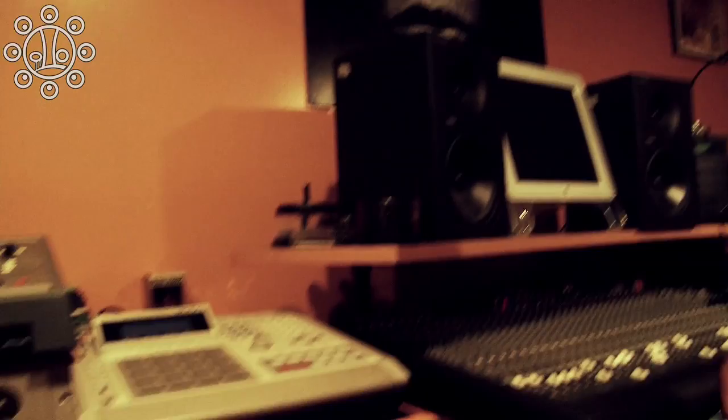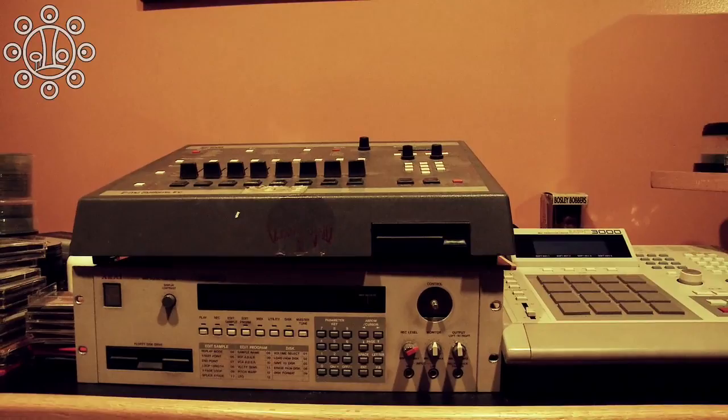So this is the Thingamajig Lab, the workspace for DJ Spinner, where all the magic comes from. We're going to take you on a little brief tour of how I get down. This used to be the duo right here — the SP-1200 and the 950 — that's how I started making beats.